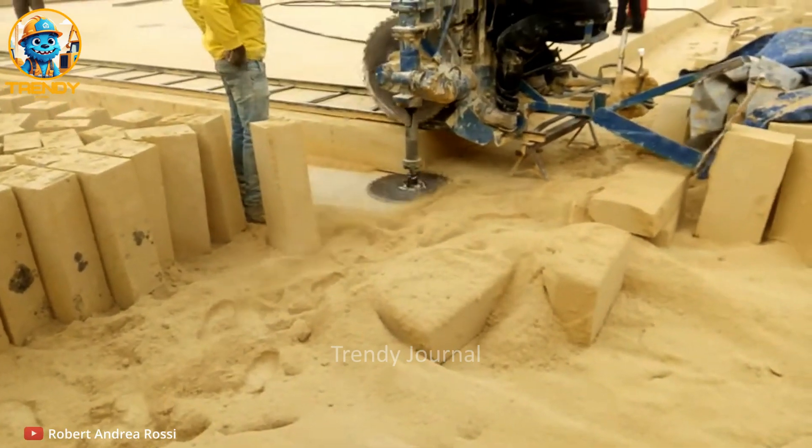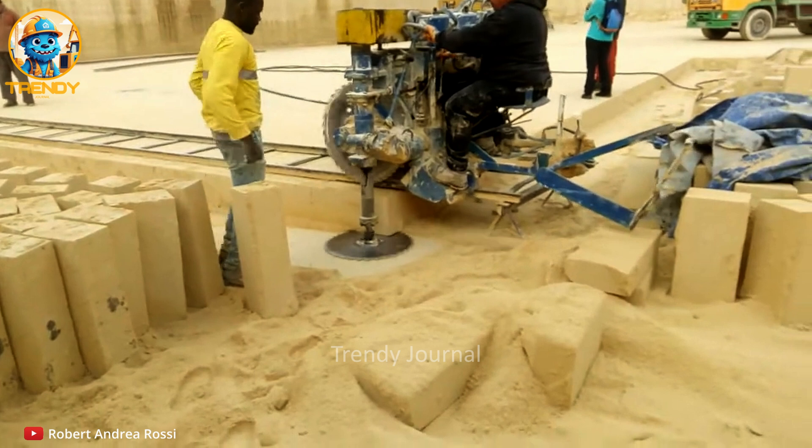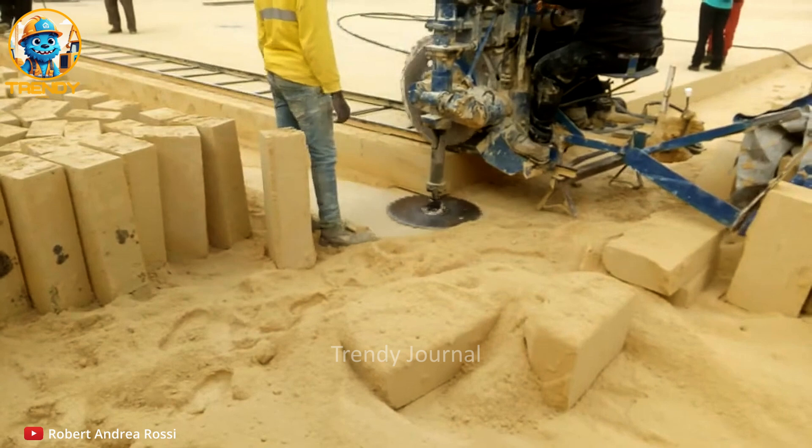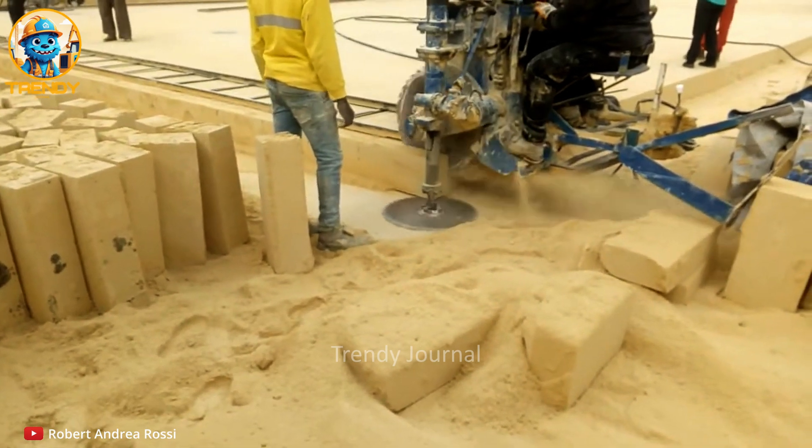Ever been curious about how those enormous limestone blocks are mined from the earth? Prepare to be amazed as we explore the astounding machinery that makes it all happen.